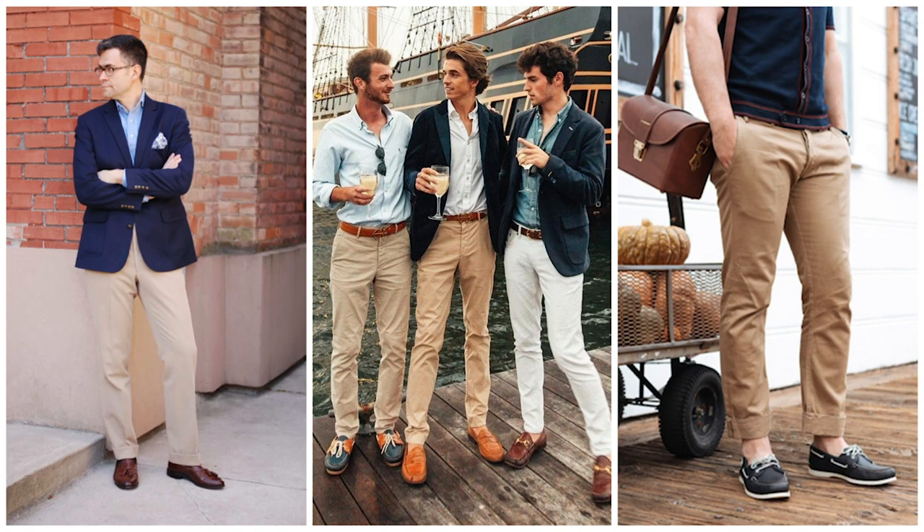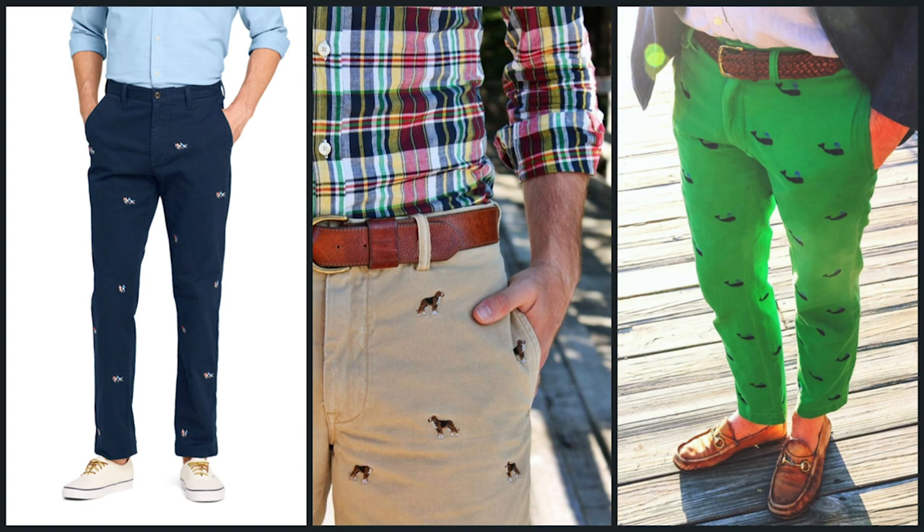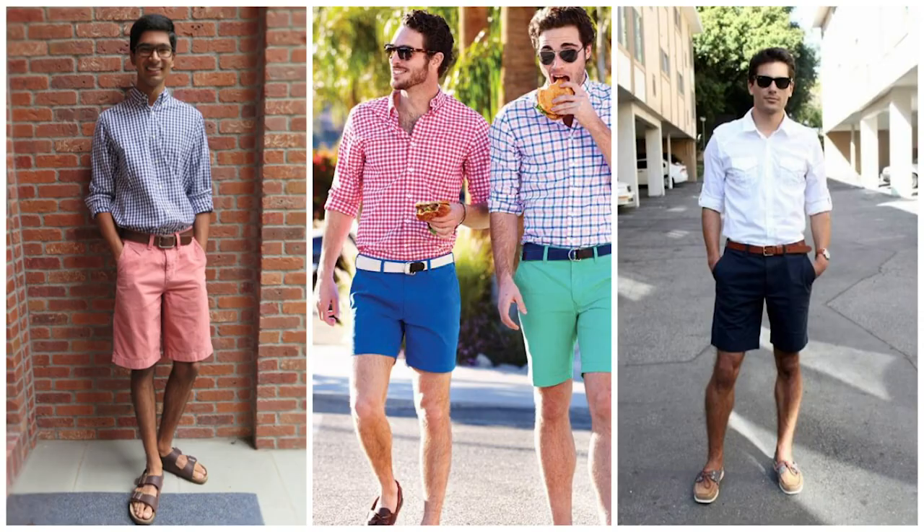Some men even own multiple navy blazers for different times of the year and occasions. To complement your navy blazer, you're probably going to want to pick up a classic pair of chinos. Traditionally they're worn in a khaki color, but you can get chinos in any color that suits your fancy these days. You can also get embroidered chinos — I've seen them embroidered with lobsters or rugby players. They're a little bit quirky but definitely fun and show a bit of personality. You can also get chinos in shorts for the warmer months, and a classic button-down with chino shorts is a pretty foolproof outfit combination.